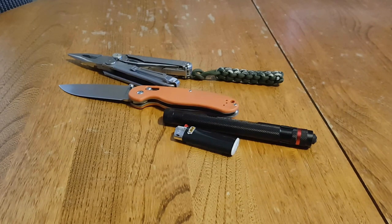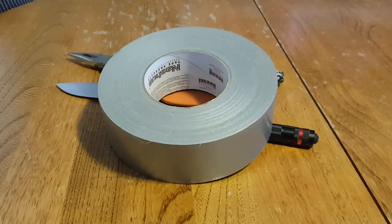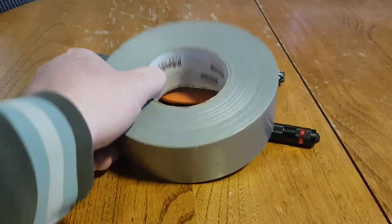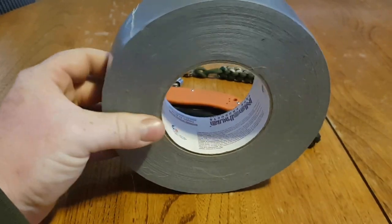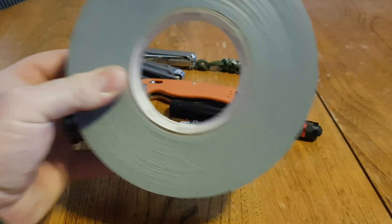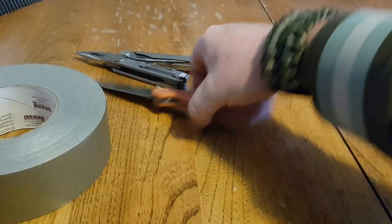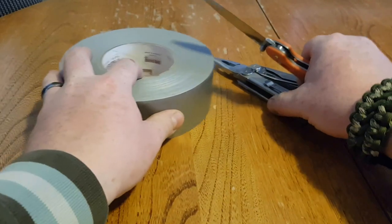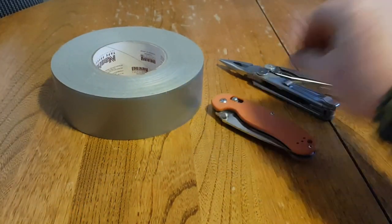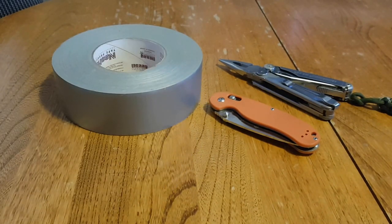Duct tape — gotta have it, always need it, comes in handy. I don't care what anyone thinks — I do carry duct tape on a daily basis and it definitely comes in use and helps me out of certain situations.